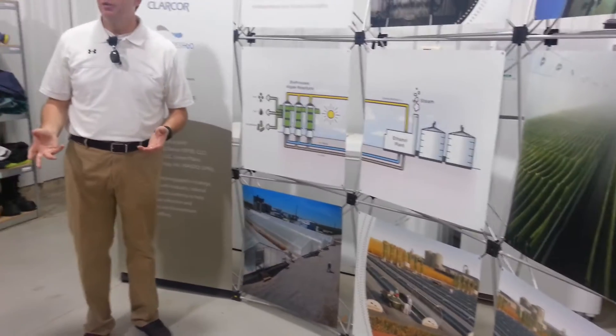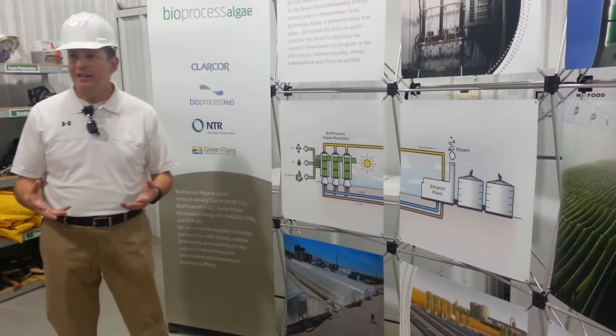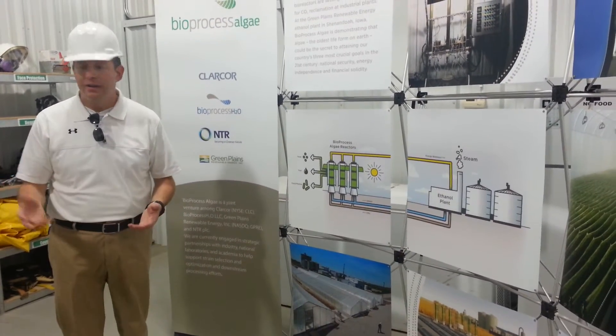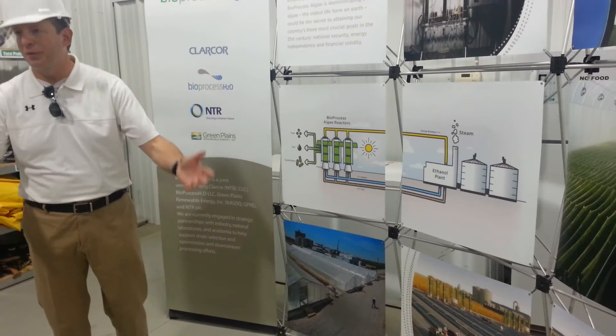We said it's continuing to work, so if it continues to work, we'll continue to invest in it. As we continued to scale up, we built a 200-foot reactor. Then we said let's build bigger ones, and we built 400-foot reactors.